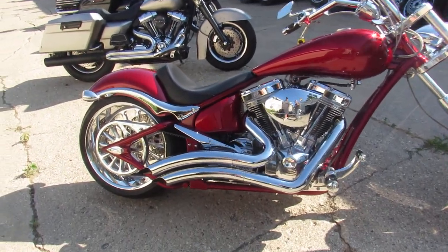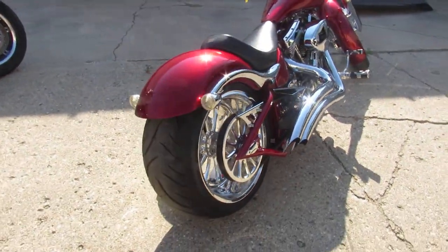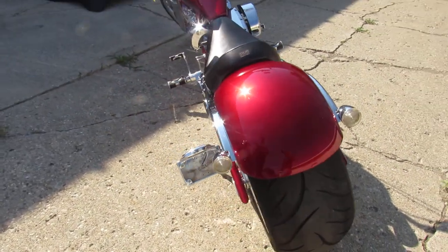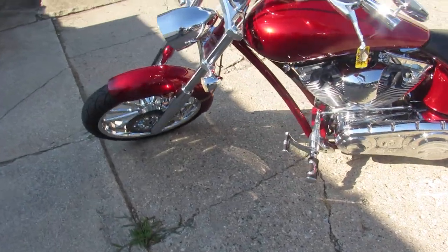Hey guys, approvalpowersports.com here doing a video on one of the Masters Big Dogs we just got in. This is a 2007 Big Dog Master for sale, only has eight thousand five hundred ninety-one miles. Super clean bike all the way around — no dents, no scratches, tons of chrome, and low miles. 117 cubic inch S&S motor.